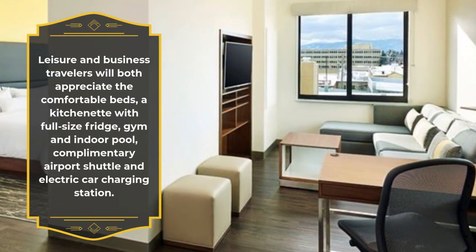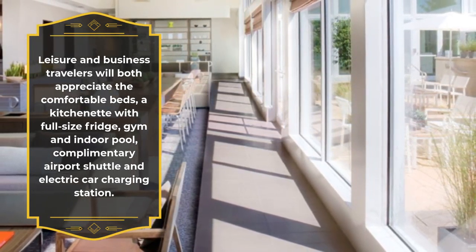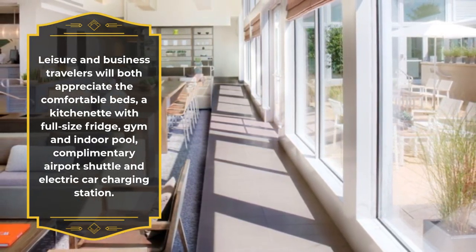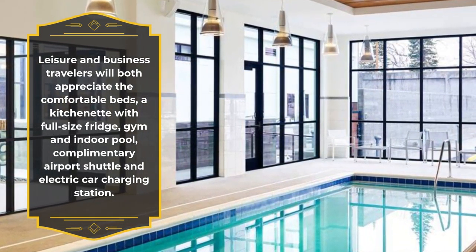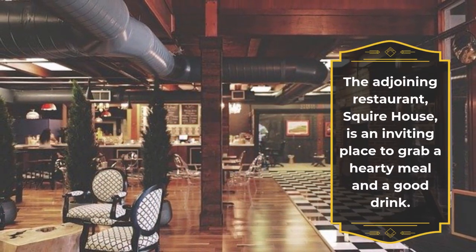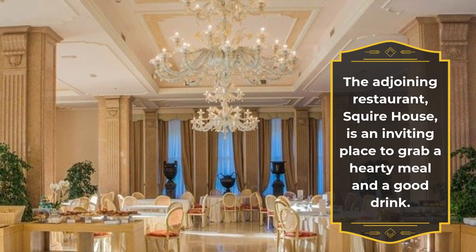Leisure and business travelers will both appreciate the comfortable beds, a kitchenette with full-size fridge, gym and indoor pool, complimentary airport shuttle and electric car charging station. The adjoining restaurant, Squire House, is an inviting place to grab a hearty meal and a good drink.